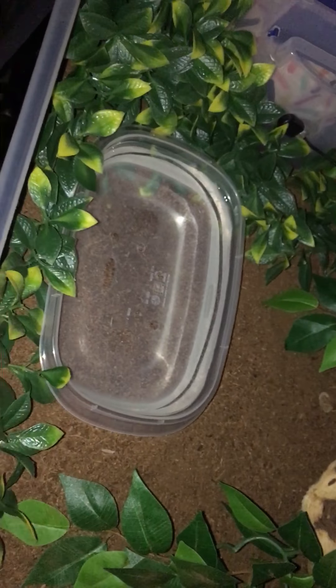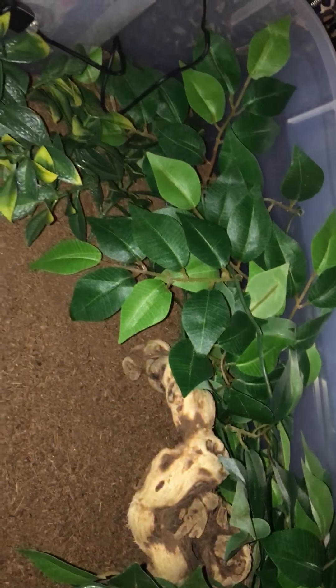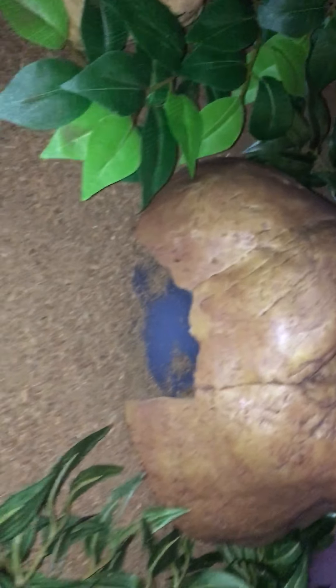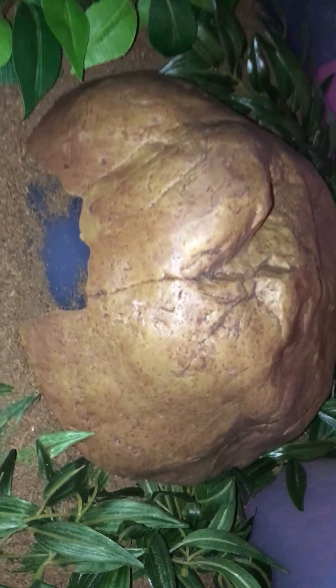There's her water dish and her plants. She actually gets up under there sometimes and lays, and it's so cute. Her favorite place is over here in that corner — I guess it's because it's really cool over there, like whenever she wants to cool off. I will show you her.